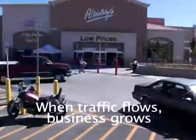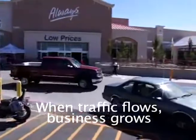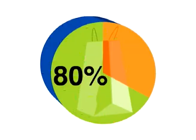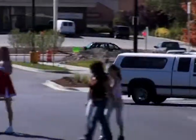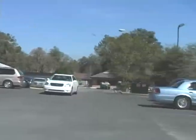With traffic congestion playing such a large role in consumers' decisions to shop in certain areas, any improvement in local traffic patterns tends to prove beneficial to local businesses. One survey showed that 8 out of 10 drivers avoid shopping in congested areas. So since medians reduce traffic congestion, they would not be seen as a barrier to shoppers, but actually as having a positive impact on planned destination shopping.